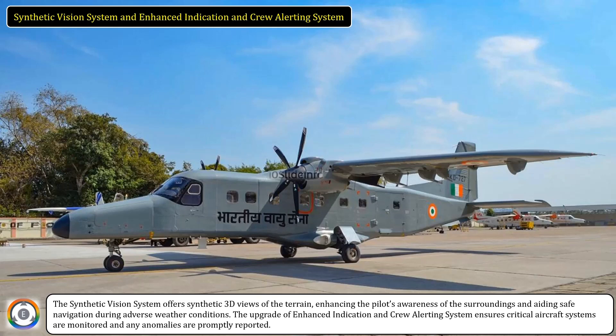The synthetic vision system offers synthetic 3D views of the terrain, enhancing the pilot's awareness of the surroundings and aiding safe navigation during adverse weather conditions. The upgrade of the enhanced indication and crew alerting system ensures critical aircraft systems are monitored, and any anomalies are promptly reported.